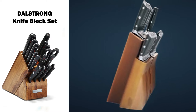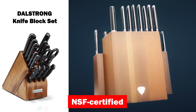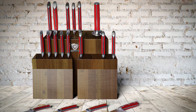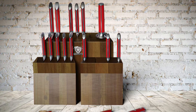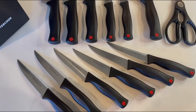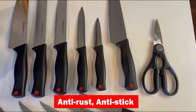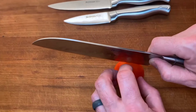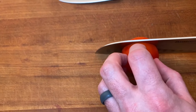Presented in a stunning acacia wood block, this NSF-certified set combines luxury and functionality, making it a perfect gift for any culinary enthusiast. The Astercook 21-piece Knife Set brings innovation with its unique anti-rust, anti-stick, and anti-oxidant Teflon coating, ensuring your blades remain in top condition.